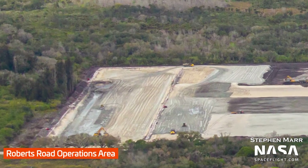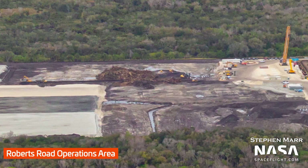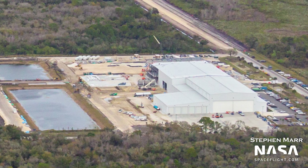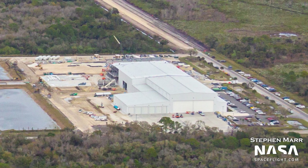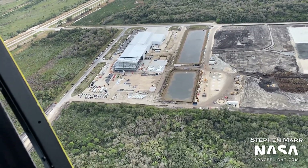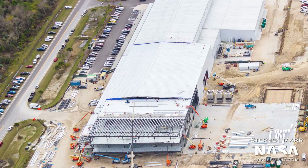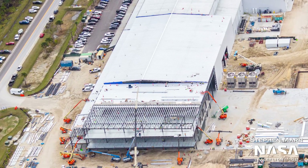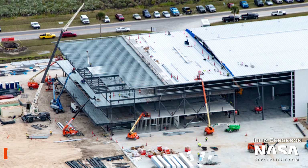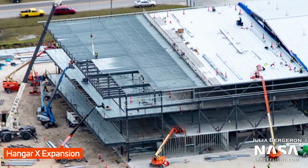First up, we have a SpaceX facility referred to as the Roberts Road Operations Area. Roberts Road is currently the site of what's known as Hangar X. Hangar X is used for storage and refurbishment of Falcon 9 boosters. One of the first things noticeable in this imagery is that Hangar X is undergoing an expansion. This extra space could just be to support more Falcon 9 boosters, but could potentially also be used for fairing and Dragon refurbishment as well.